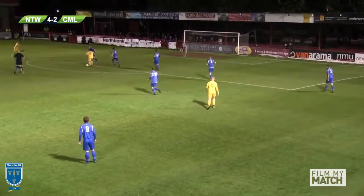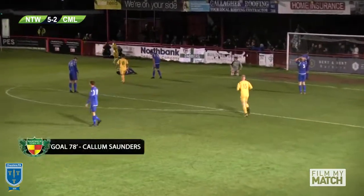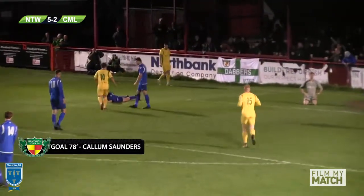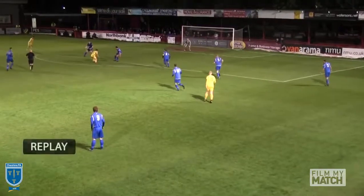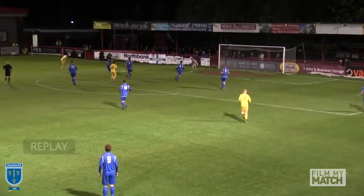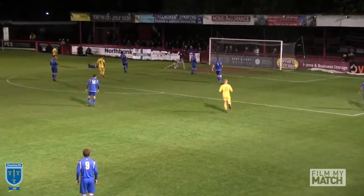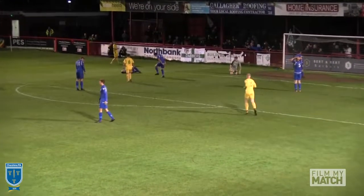Ball played across towards the edge of the penalty area, finds its way to Cook, who squares the pass out towards the left — and that's the game done. Callum Saunders puts it beyond any doubt with his second of the game, picking out the bottom corner perfectly. Lovely work by Cook, drawing the two defenders in, and Callum Saunders in space dispatches the shot to make it 5-2 to Nantwich Town.